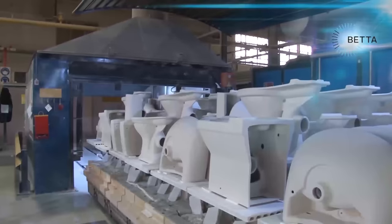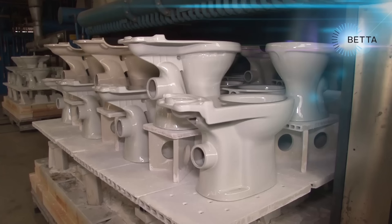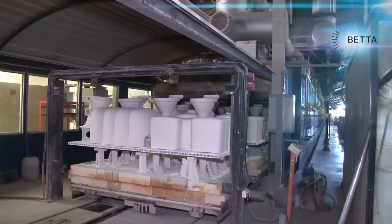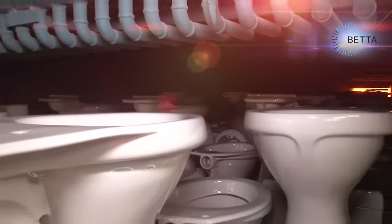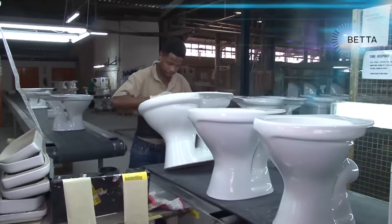After a unit has been sprayed with glaze it's very dull in appearance. The bright shiny look will only appear after the item passes through a kiln where the glaze will melt at very high temperatures. The units are loaded onto kiln cars and made ready to move into a second firing tunnel. Each car will spend 12 hours in the kiln where a temperature of 1200 degrees centigrade will be reached to melt the glaze and vitrify the ceramic body. The ceramic units come out of the other side of the tunnel with a very shiny appearance and a very hard finish.